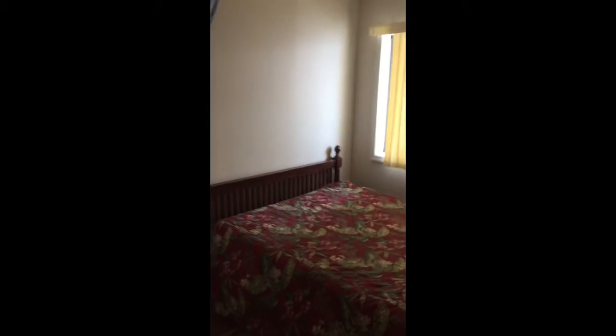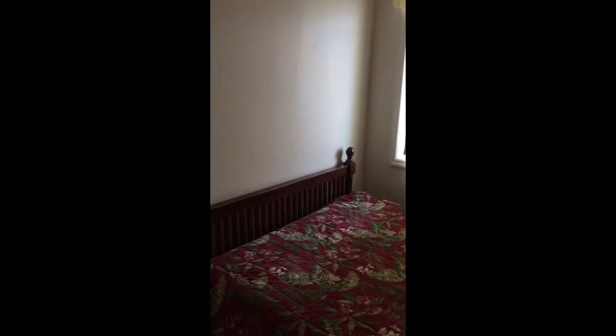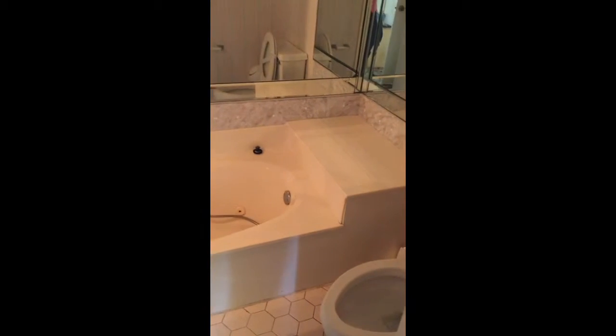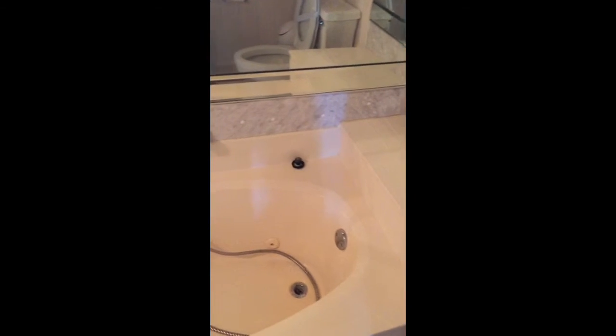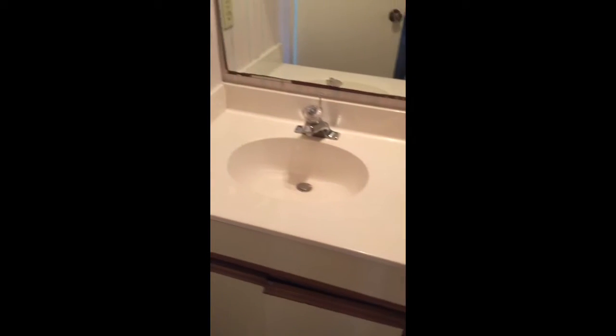This is bedroom number two, or the master bedroom. This is an oceanfront bedroom. It has a small closet in the bedroom, and it has a toilet, shower, tub combo, and a single vanity.